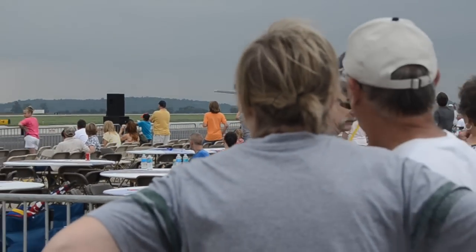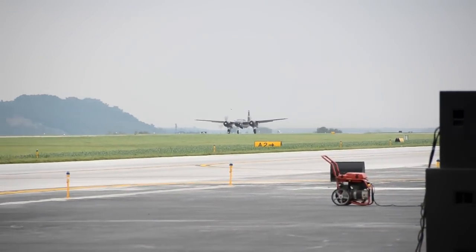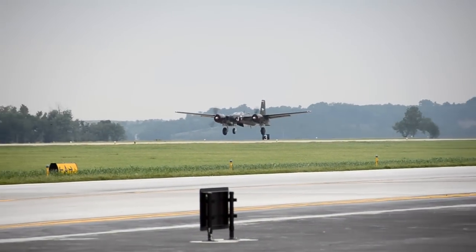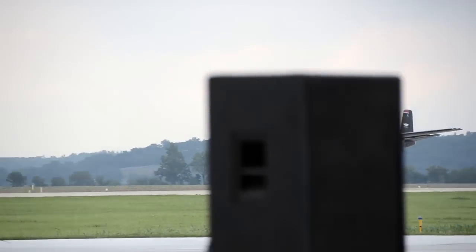Ladies and gentlemen, let's have a great day. The A-26 is a turbine-powered airplane, meaning this propeller is hooked to a jet engine. This is a completely different training aircraft than the old World War II airplane built by North American that had a 600 horsepower engine.